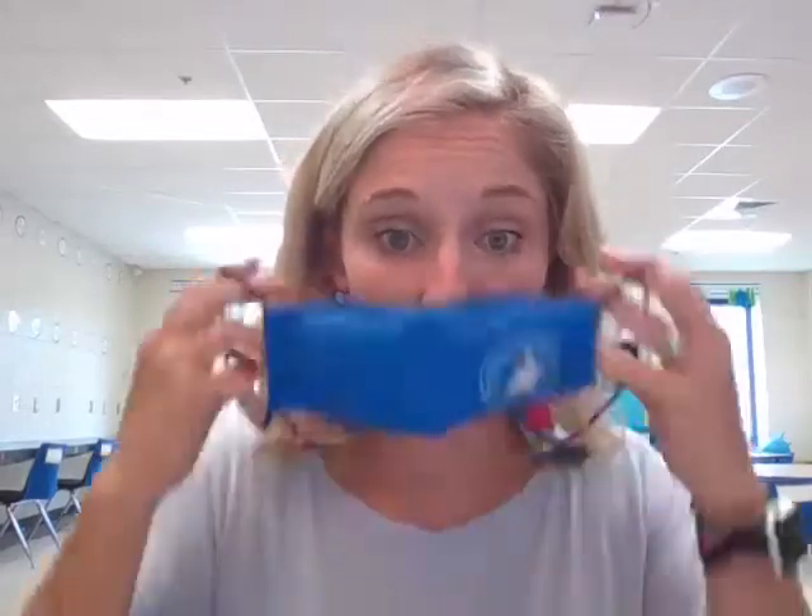Hi, I'm Ms. Shirley. I'm going to be your first grade teacher. This is what I'm going to look like when you see me on the first day of school.